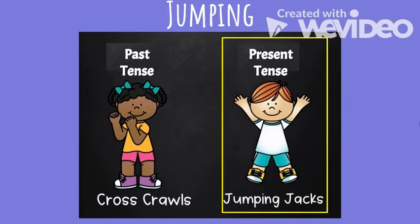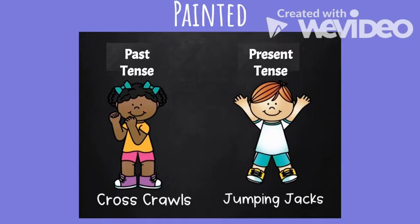Jumping is present tense — it is something that you are doing right now. That -ing is a signal that it is present tense. Next word: 'painted.' Is painted past tense or present tense?